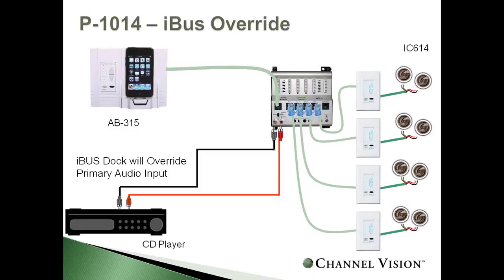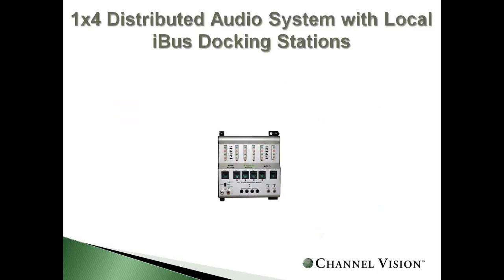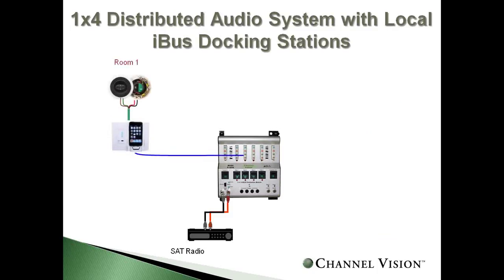This is an example of using the iPod dock as a global source, implying all rooms hear the same source. You can also use the system as a local source. Here, satellite radio is distributed to all rooms via CAT5. When you dock your iPod in one specific room, it's heard just in that room — a unique way to add a second source to the system.